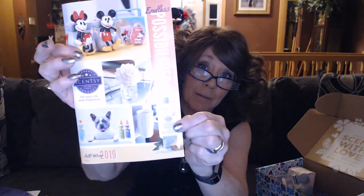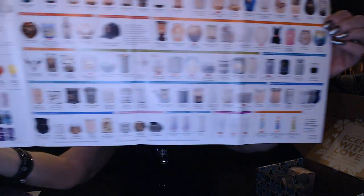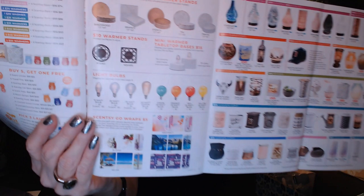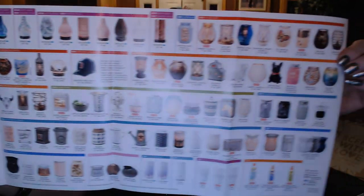The new catalog shows some new Disney warmers, the new pet products, new fragrance mist — I love getting these catalogs. It shows you all the different fragrances with quick descriptions and all the different warmers they have. There will be bigger pictures inside, but just a quick look — there is a warmer for every taste and every style.